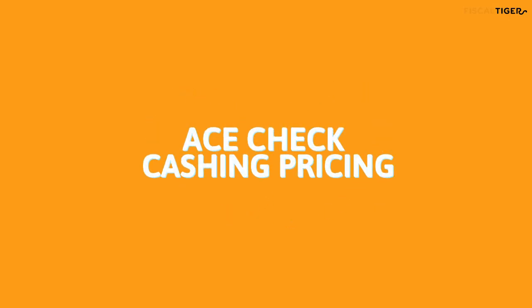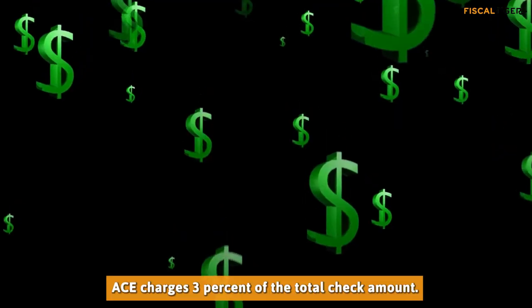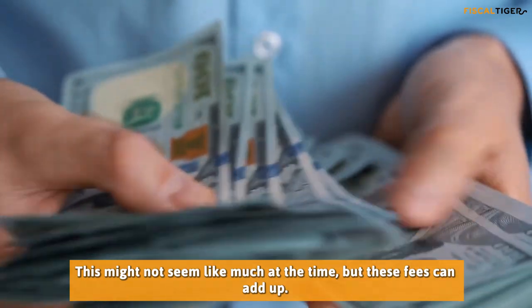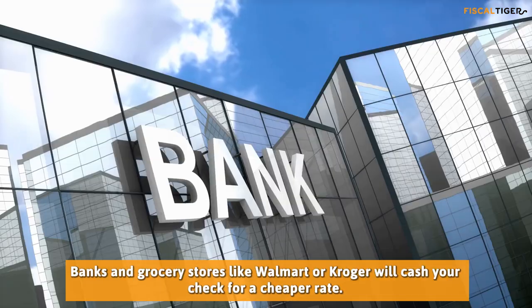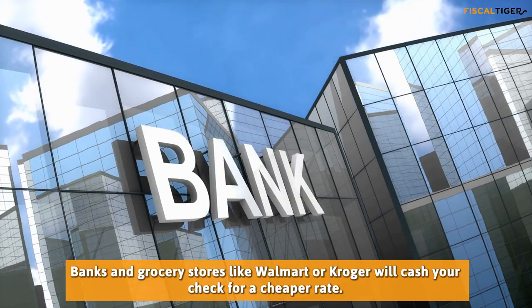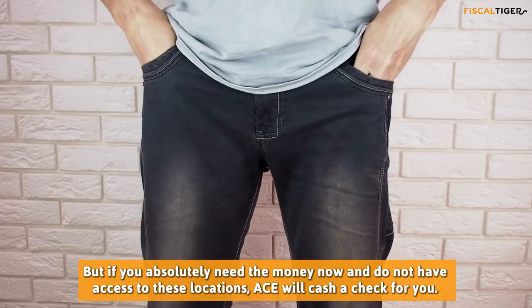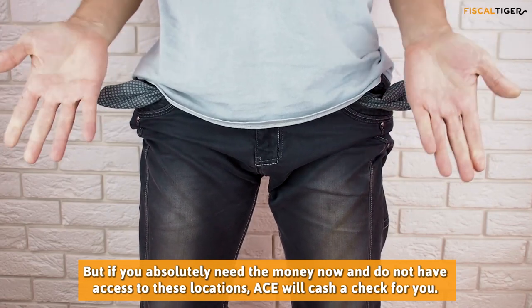ACE Check Cashing Pricing: ACE will cash your check, but for a price. ACE charges 3% of the total check amount. This might not seem like much at the time, but these fees can add up. Banks and grocery stores like Walmart or Kroger will cash your check for a cheaper rate. But if you absolutely need the money now and do not have access to these locations, AC will cash a check for you.